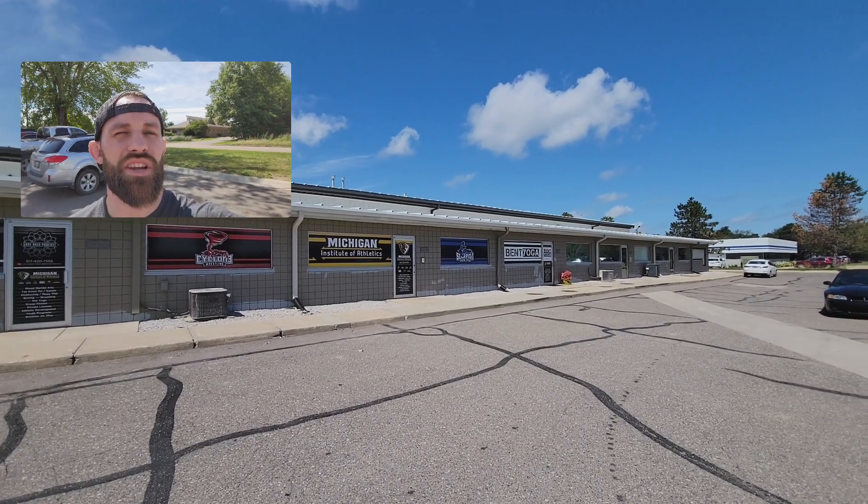Hey guys, I wanted to jump onto a quick video and show you some of the changes that we're making here at the academy. This is the Michigan Institute of Athletics in Brighton, Michigan, home of Scorpion Fighting System, our professional fight team and jiu-jitsu program.